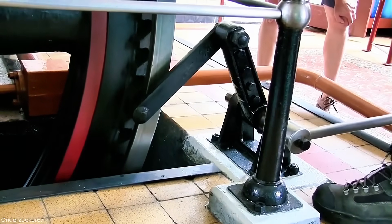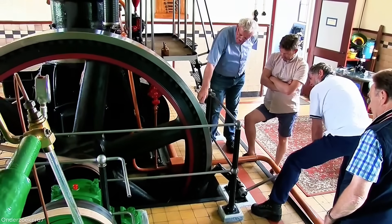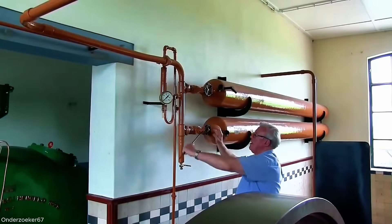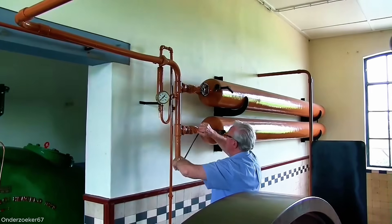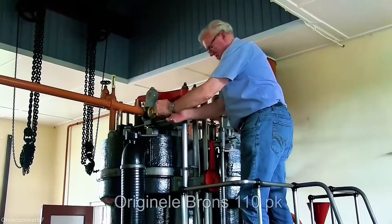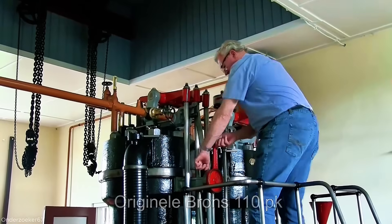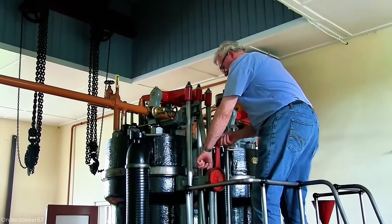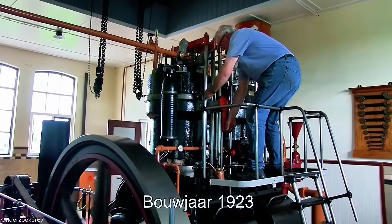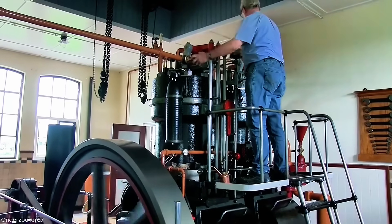This station stands as a testament to early 20th century engineering and the Netherlands' ongoing battle against water. At the heart of the pumping station is a robust diesel engine, originally built to operate reliably under demanding conditions. The engine is started using compressed air stored in high-pressure tanks and released to initiate the engine suction, building up sufficient start air pressure — a common practice in large stationary engine installations.